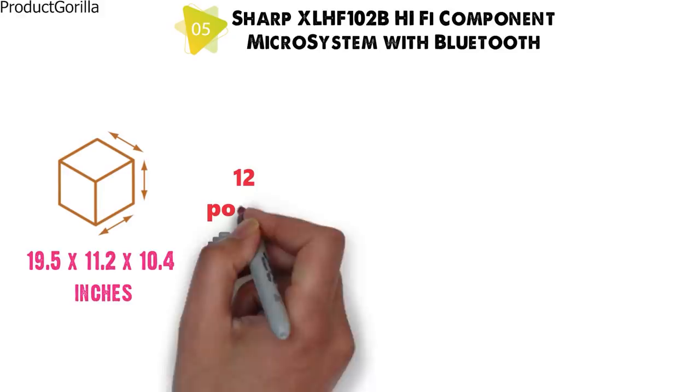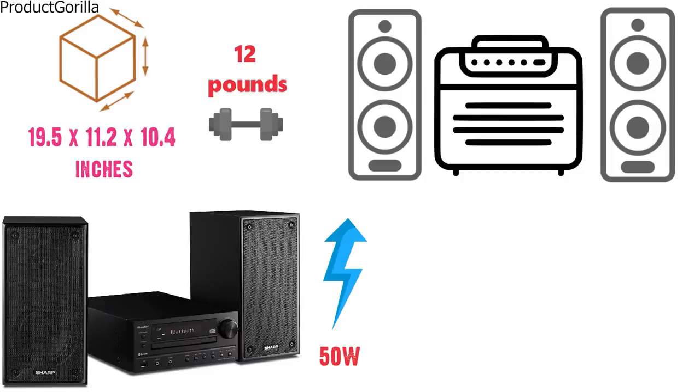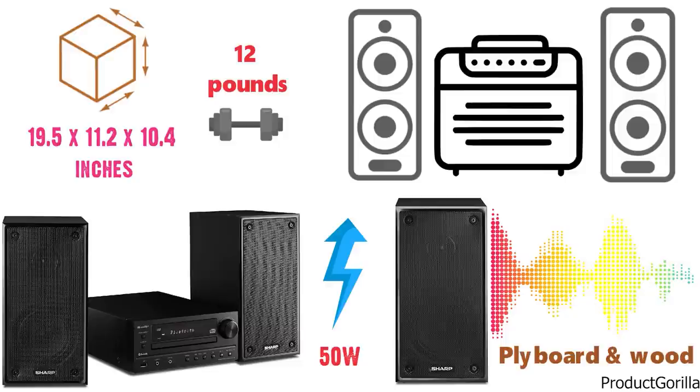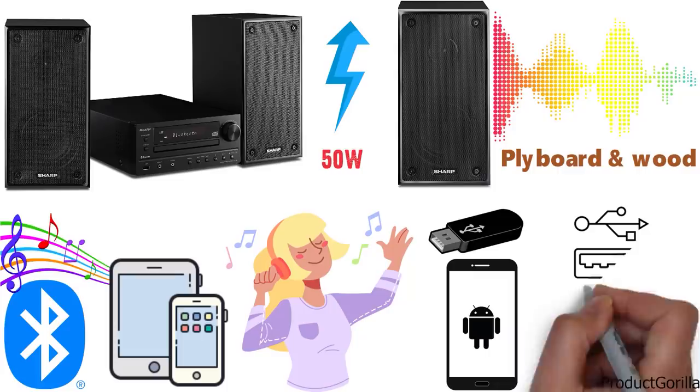Consisting of two speakers and the central control unit, the Sharp XLH-F102B Hi-Fi component system offers 50 watts of total power. High quality speakers are made of plyboard and wood, providing rich sounds across the highs and lows. Bluetooth audio streaming is available, allowing you to play music wirelessly from your smartphone or tablet. For playing music from a thumb drive or a wired Android device, there is a USB input with MP3 and WMA playback support.